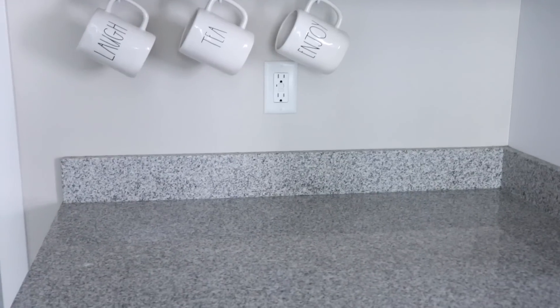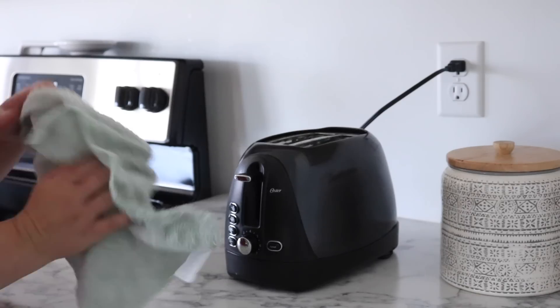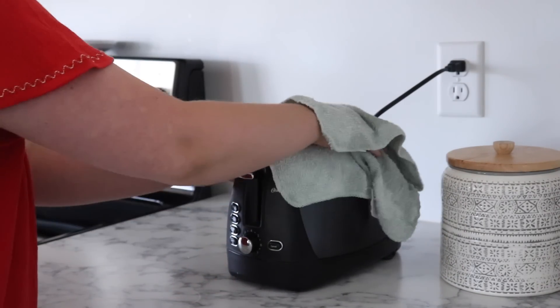Number one: keep your countertops clear. I talked about this in a recent video and gave you some solutions — I'm going to link that — because this can be tough, especially if you're living in a smaller space with a smaller kitchen and need to utilize that counter space. You can keep larger appliances tucked back and wiped down, with cords wrapped up so they're not all over the place.